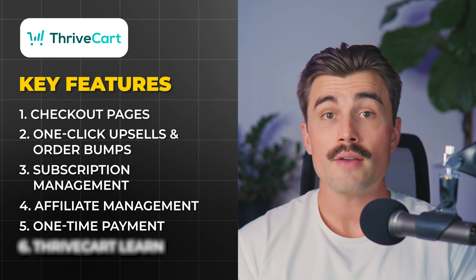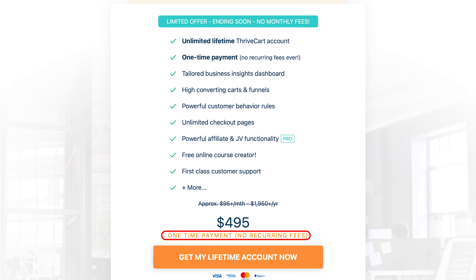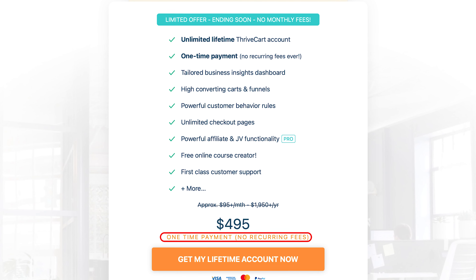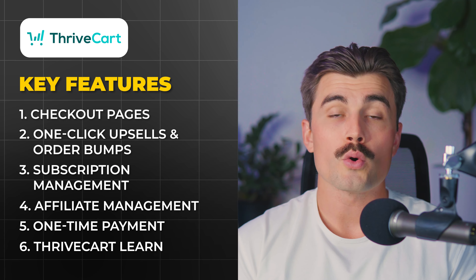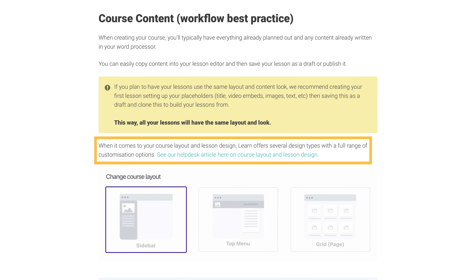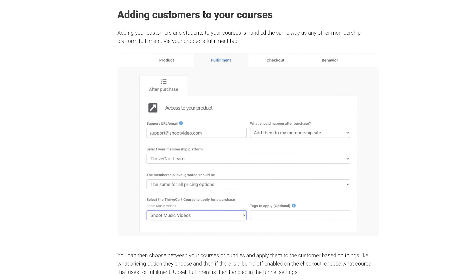Thrivecart offers a unique pricing model: once you buy it, you own it for life. There are no ongoing monthly fees, which can save you a significant amount of money over time. Thrivecart also includes its own course creation platform, Thrivecart Learn, allowing you to create and sell online courses without needing third-party software. You can customize your courses, manage student enrollments, and even offer upsells within the course flow.